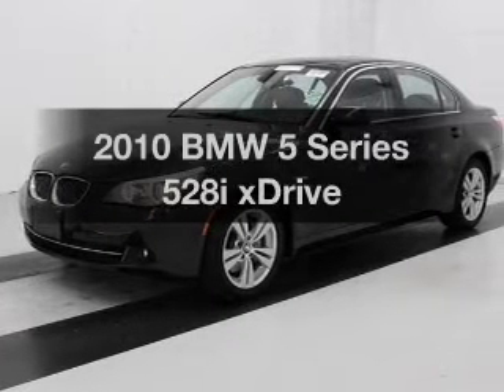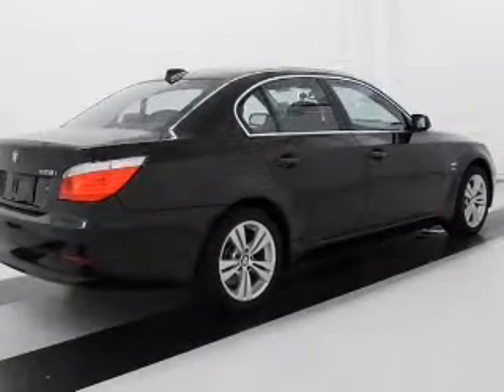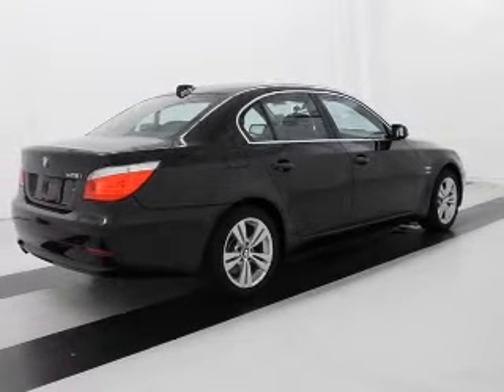Presenting the 2010 BMW 5 Series — everything you need under one roof with this great vehicle. With a reliable six-cylinder engine, the powertrain includes all-wheel drive, connected to a smooth-shifting six-speed automatic transmission.